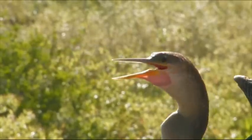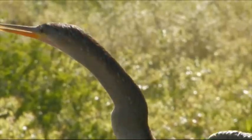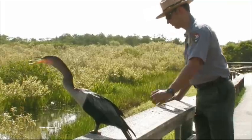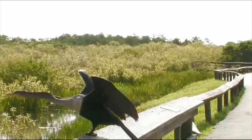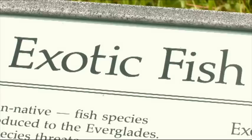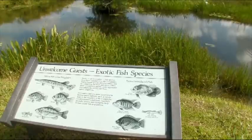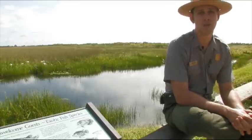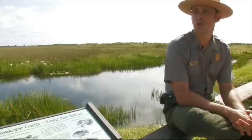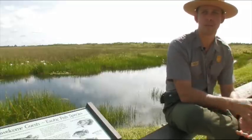Native species are those that either have occurred, now occur, or may occur in a given area through natural processes. That stands in stark contrast to an exotic species, which is one that occupies an area either directly or indirectly as a result of human actions, be that intentional or accidental. Fortunately, the vast majority of exotic species don't adversely impact the ecosystems they're introduced to, but those that do are generally termed invasive species — and in terms of management, those are the ones we typically target.